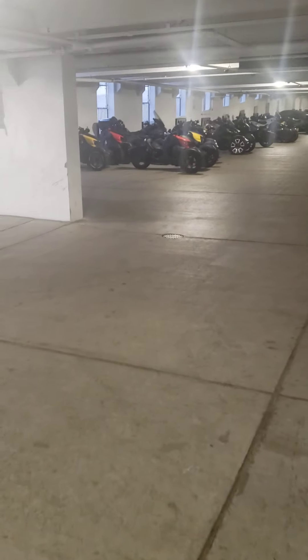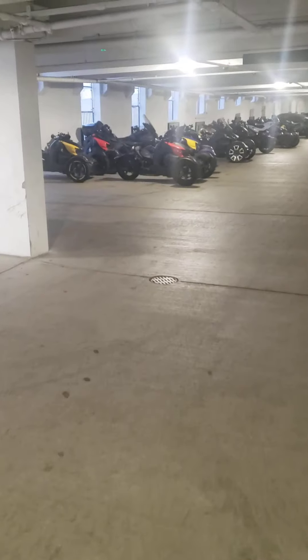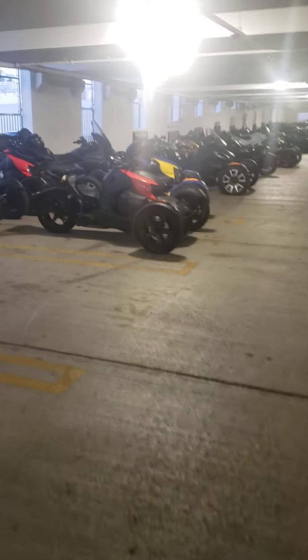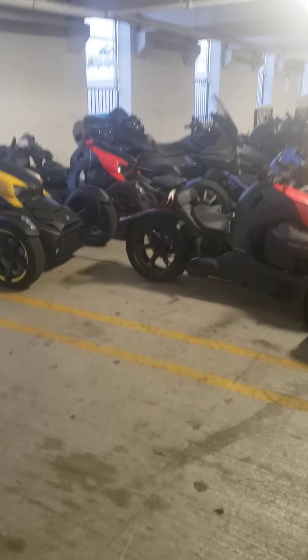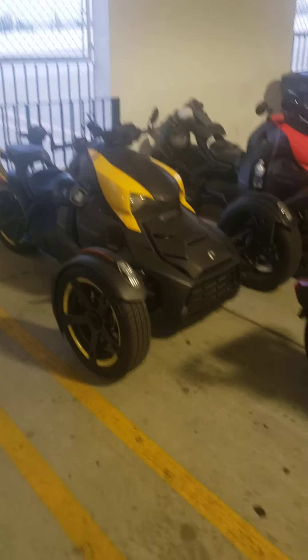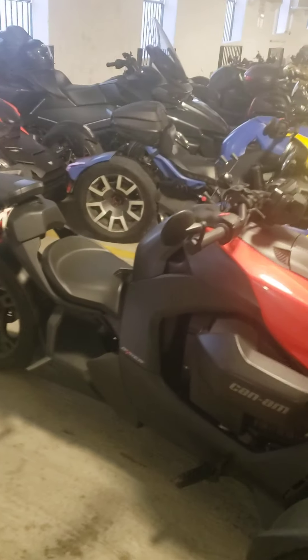Nice little restaurant. Just kind of go through — this is my whole bike crew. We're just hanging out, everybody eating. We got a yellow bike over here. Three-wheel Can-Am riders.